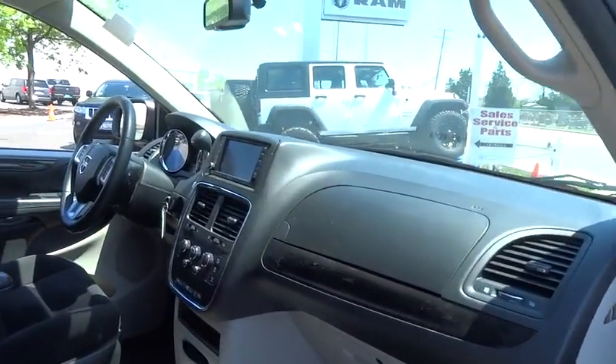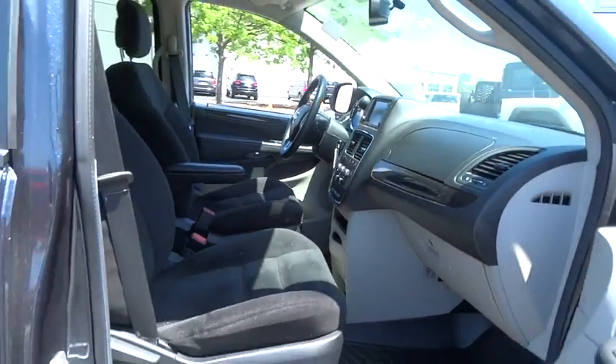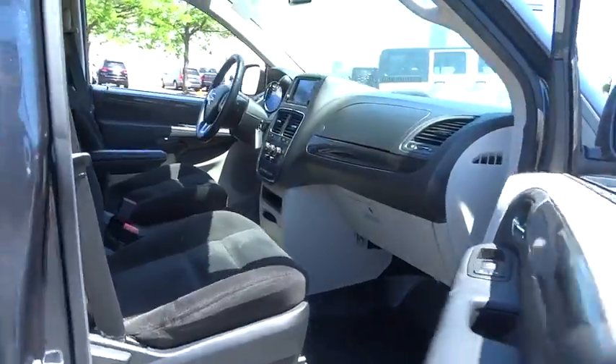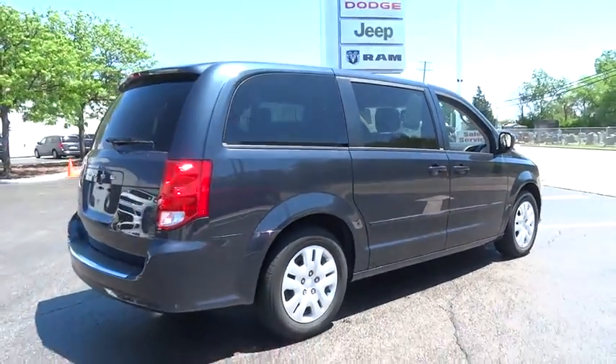This vehicle has less than 15,000 miles. Here are some of this vehicle's great options: traction control, stability control, front wheel drive, power steering, cruise control, power windows.